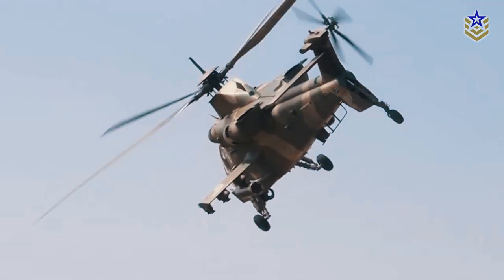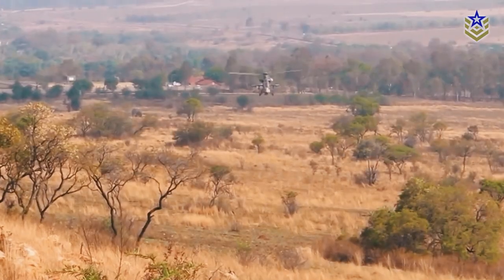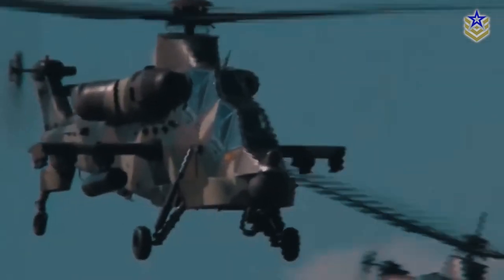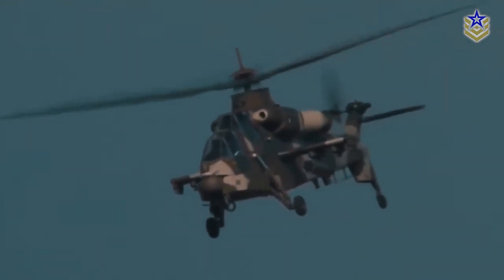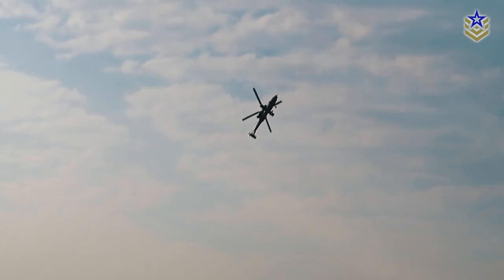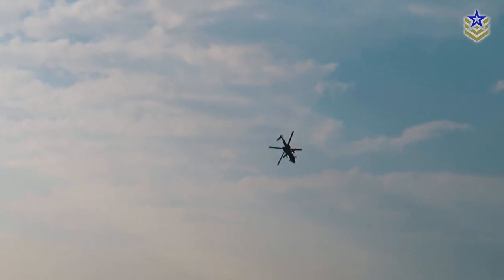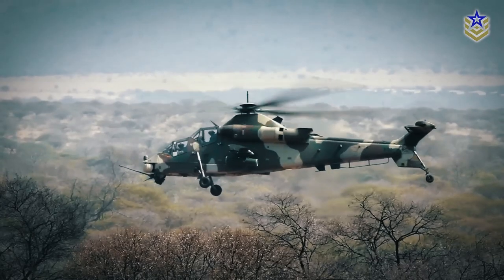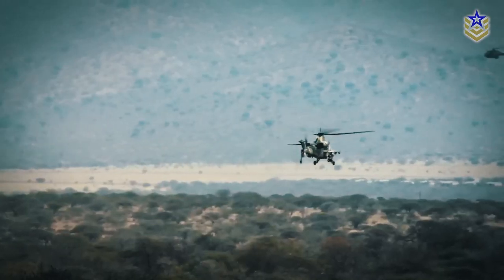In terms of maneuverability, the Rooivalk is highly agile and can perform a range of complex maneuvers, including nap-of-the-earth flying and sharp turns. These capabilities enable the helicopter to operate in close proximity to enemy forces and to engage targets with precision and speed. The Rooivalk is also capable of performing loops, which allows it to momentarily fly upside down. This advanced maneuvering capability provides increased flexibility and versatility in combat scenarios, enabling it to evade enemy fire and engage targets from unexpected angles.